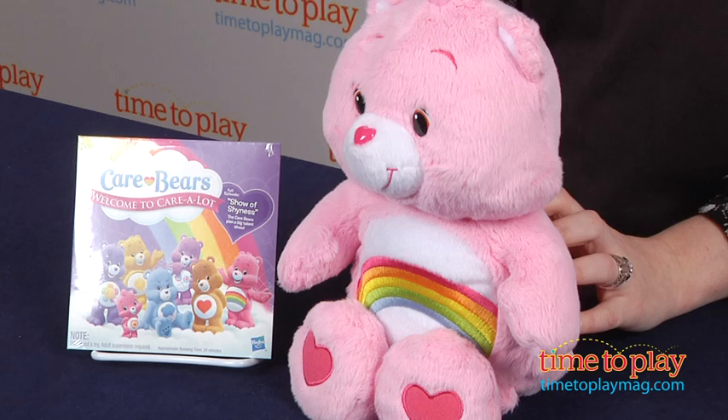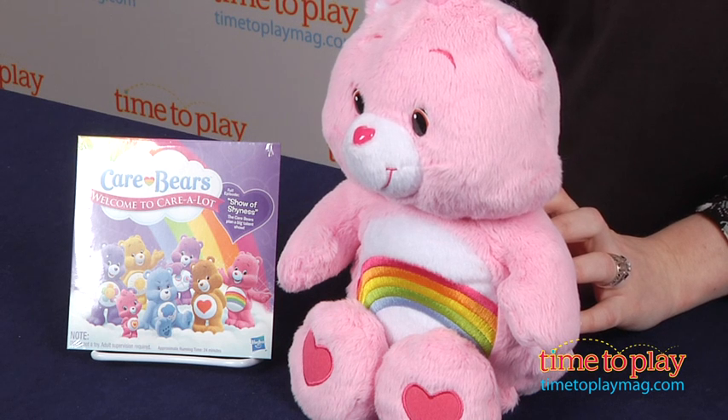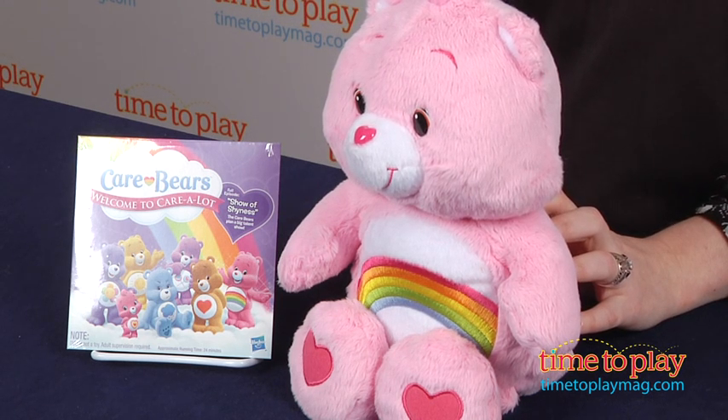Hi, I'm Laurie from TimeToPlayMag.com, and Cheer Bear is one of many Care Bears who lives in Care-A-Lot. Kids can play with Cheer Bear outside of Care-A-Lot with the Care Bears Cheer Bear stuffed animal from Hasbro.